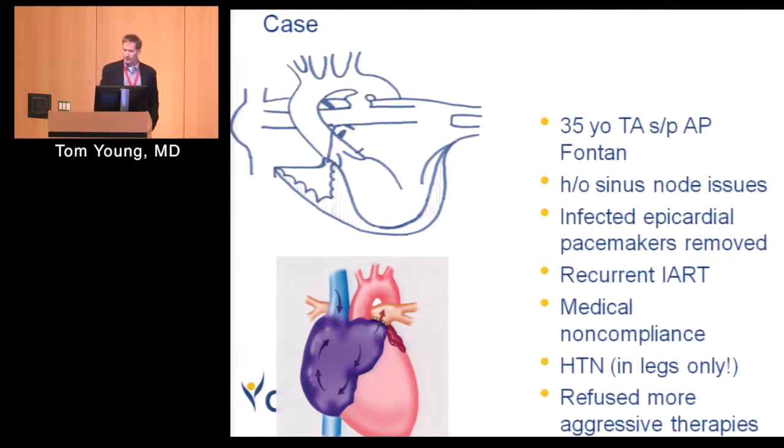He's had a lot of problems. He's had sinus node dysfunction, transvenous pacemakers and epicardial pacemakers and infected pacemakers that had to be removed. He's had recurrent intraatrial reentrant tachycardia — an atypical atrial flutter we see commonly in these patients. He's had a lot of depression, and that depression has contributed to a lot of medical noncompliance. He's hypertensive, and through various procedures, both of his subclavian arteries have been sacrificed — so he's not hypertensive in his arms, but if you get blood pressures in his legs, he's quite hypertensive. But he's not taking his medicines and refusing more aggressive therapy.